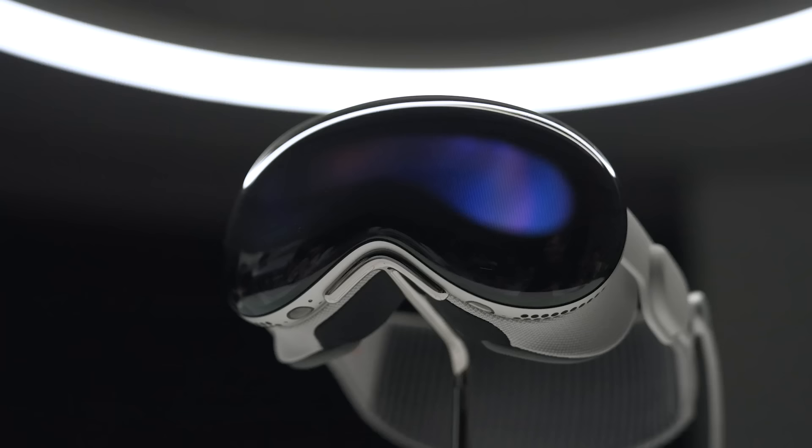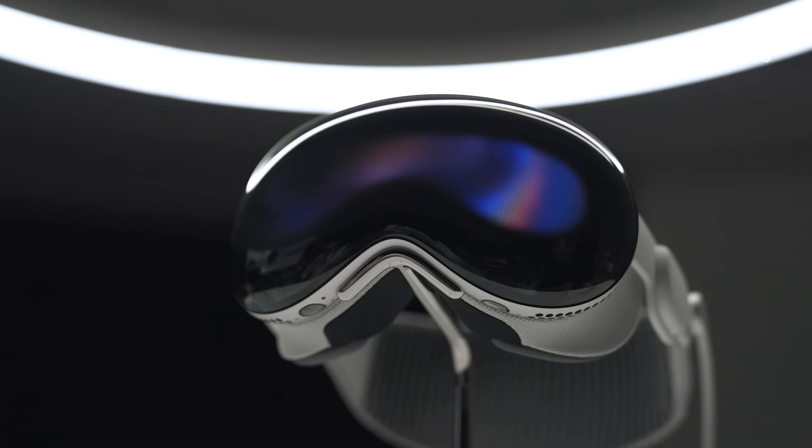Going in now to see the Vision Pro. No photos, no video? No. So I have good news and bad news. The good news, I did get to try out Apple's new mixed reality headset. Bad news, Apple wouldn't let us film me wearing it.